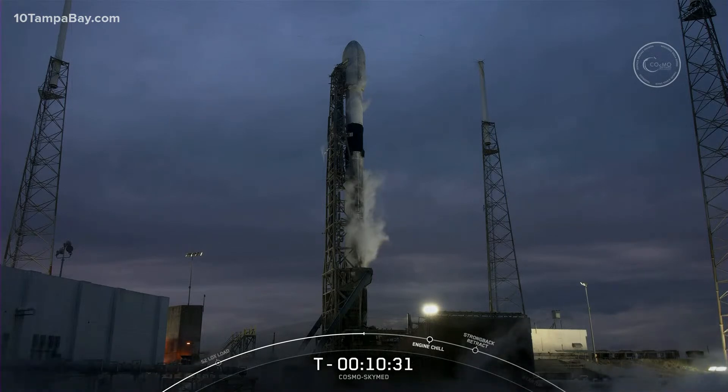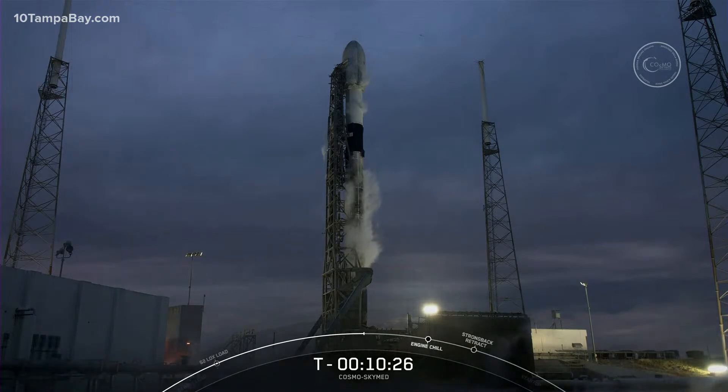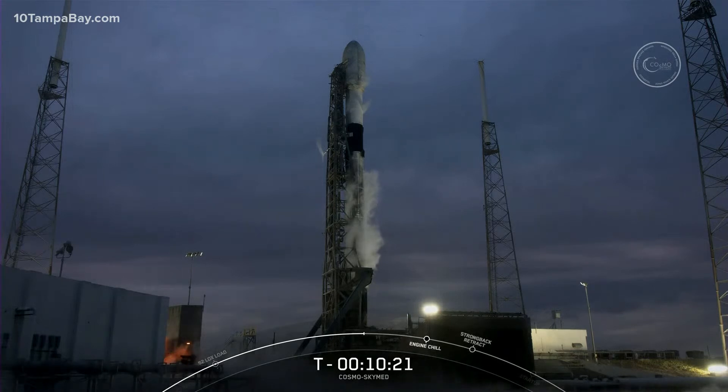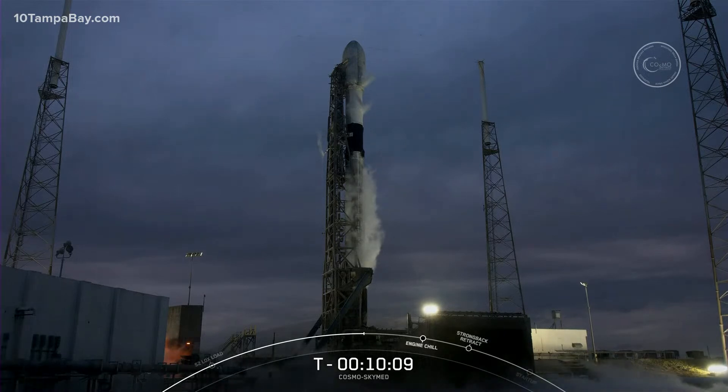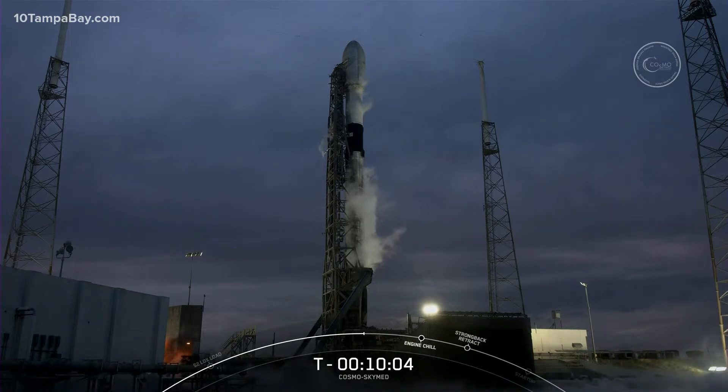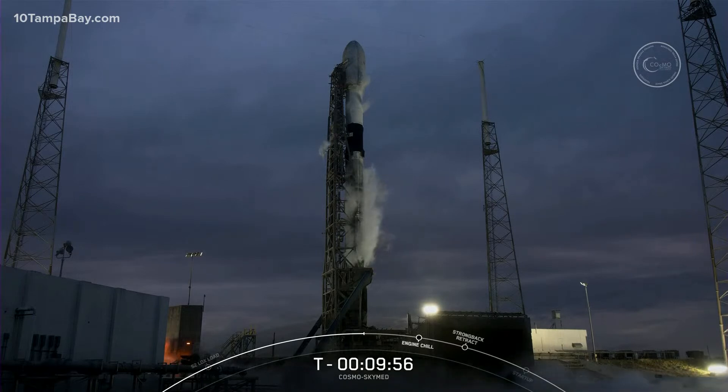We also need an igniter to start burning the fuel and oxidizer, and for that we use the chemical TEA-TEB — triethyl aluminum and triethyl borane. It produces a characteristic green flash that we can sometimes see at the base of the rocket, so look out for that at T-minus 2 seconds right before liftoff. Once our Merlin engines ignite, they'll begin throwing combustion exhaust out of the engine nozzles, resulting in a push on the vehicle in the opposite direction — a great example of Newton's third law: for every action, there is an equal and opposite reaction.